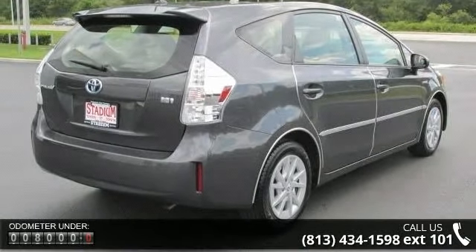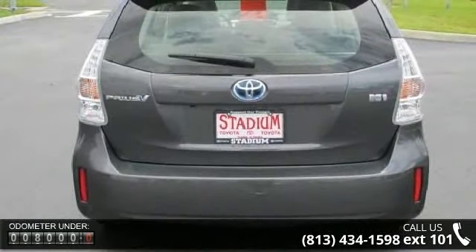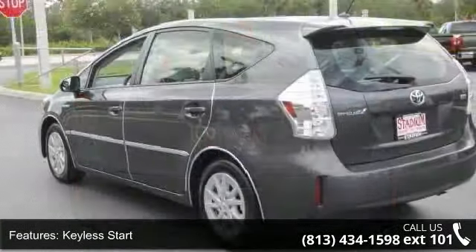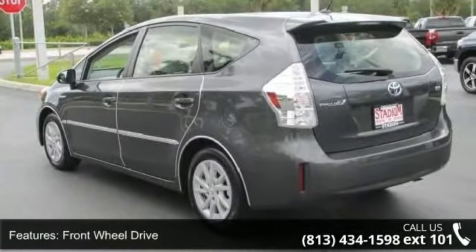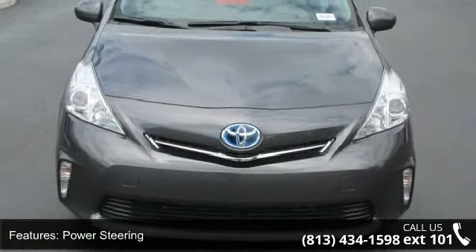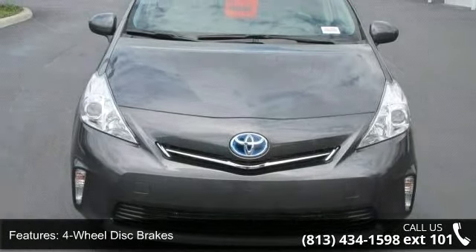Enjoy these notable features: variable speed intermittent wipers, auxiliary audio input, stability control, trip computer, passenger airbag sensor, AM-FM stereo, and traction control. This vehicle shows low mileage and has a smooth ride.